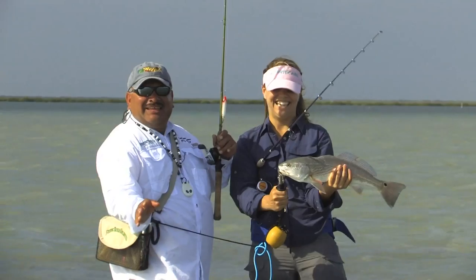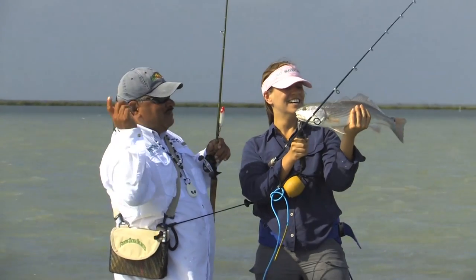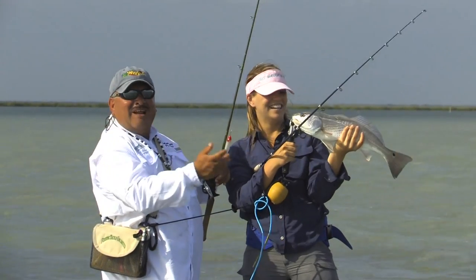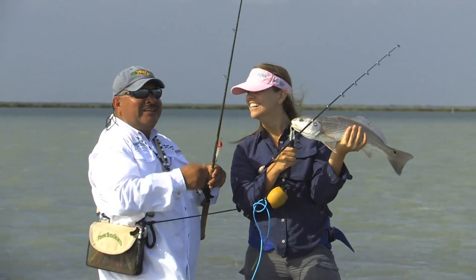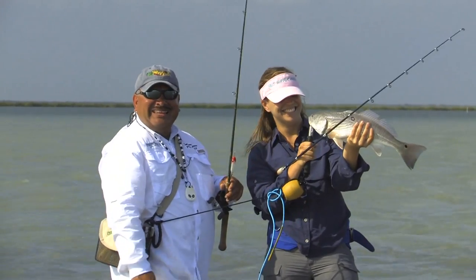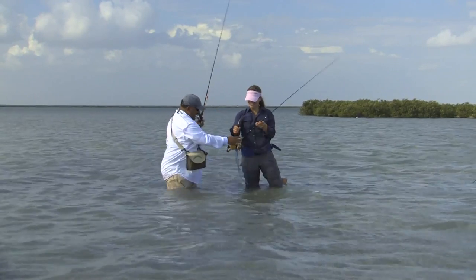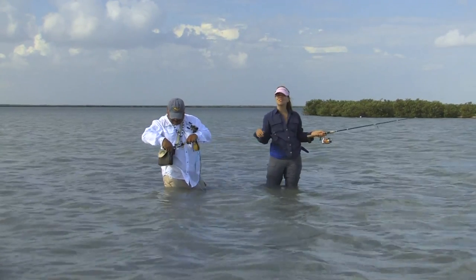Alright, hold that. Yay! What Nelly just did — we were working this windblown shoreline. She cast it too far, hooked the mangrove, was trying to get the lure off, finally got it free, it bounces in the water, and we're talking, carrying a conversation, and all of a sudden a redfish just blows on it. Unbelievable. And just let it go like this. Way to go! Well done! Woo! That is the luckiest redfish.